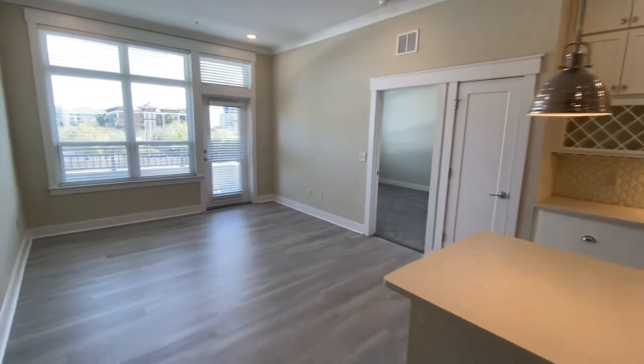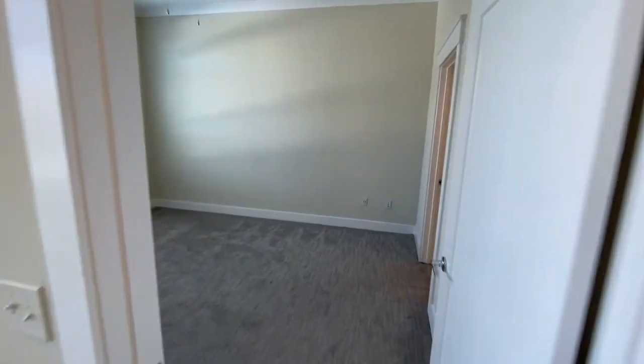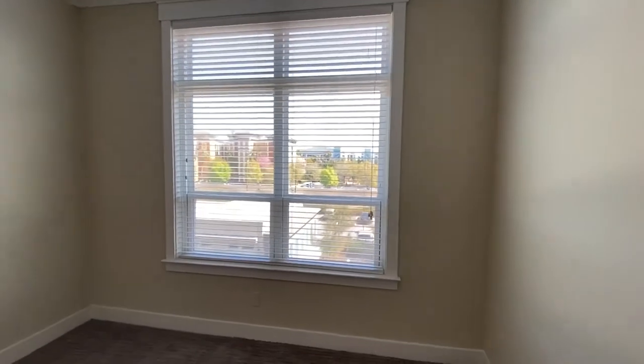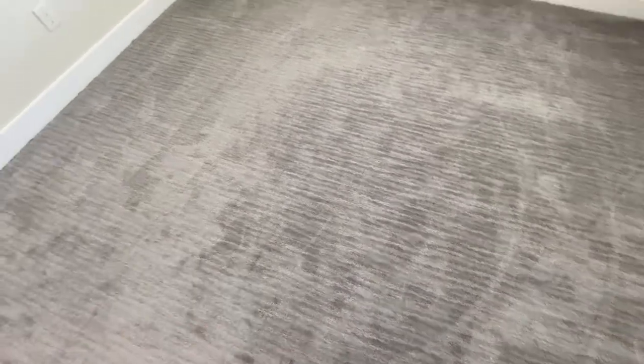Next we're going to go into our master bedroom. Next to the master bedroom we do have additional pantry storage right here. When you come in, you have a very large master bedroom with lots of light from these big open windows. You definitely have a lot of room in here, so you have options for how you want to lay out your furniture. You also have this gray taupe carpeting that's kind of like suede — it really has a lot of personality in the room.